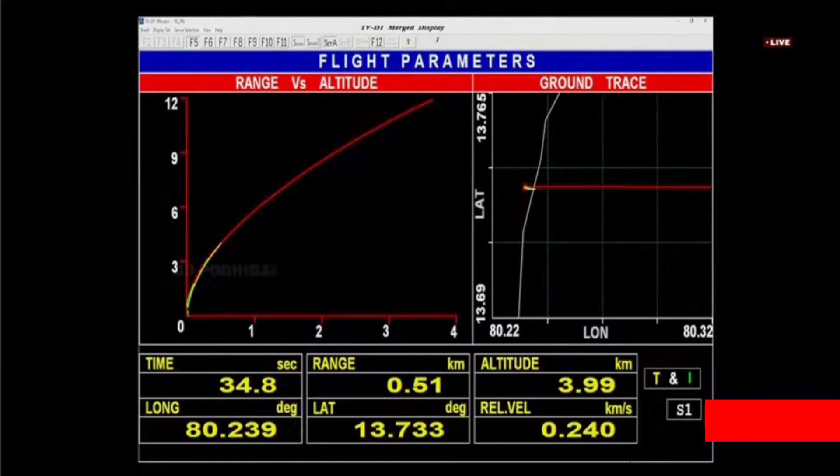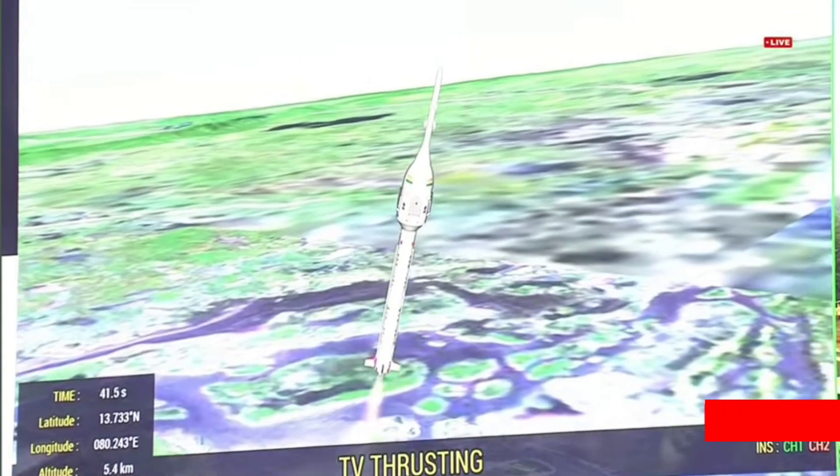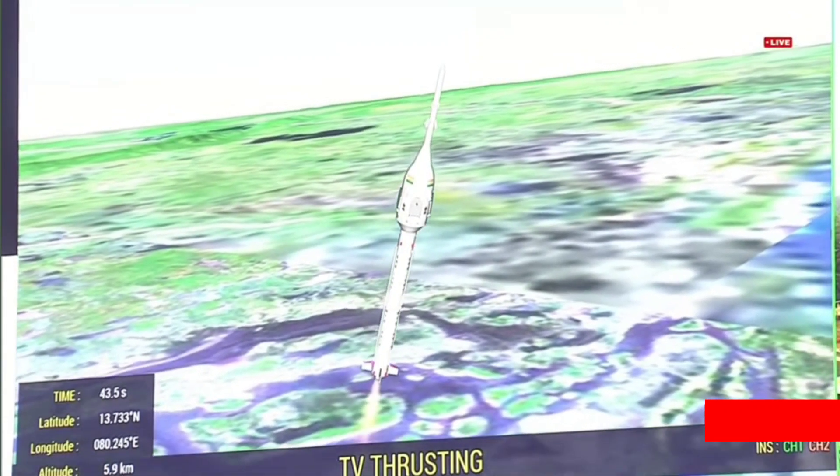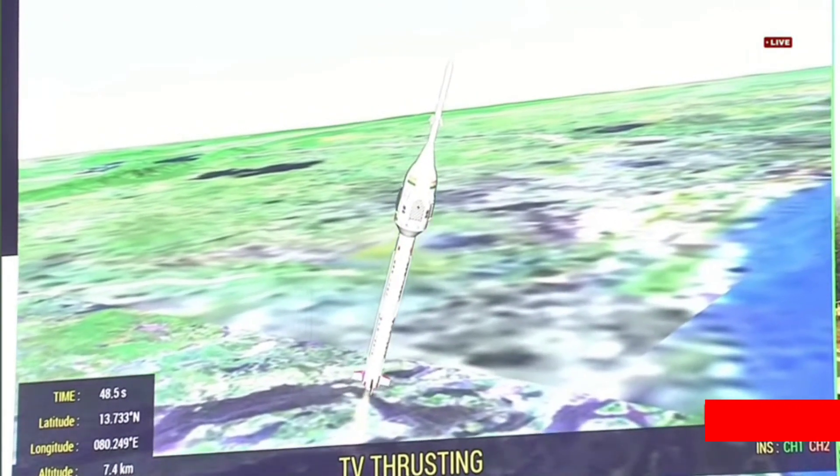Plus 30 seconds. Max-Q box conditions will be achieved during the flight regime. Performance normal.